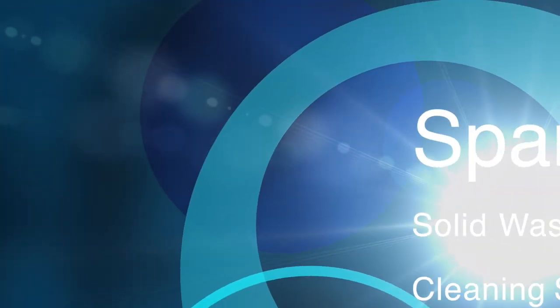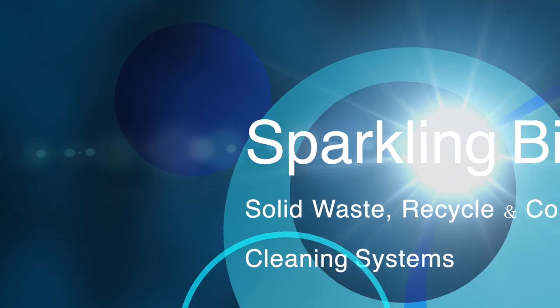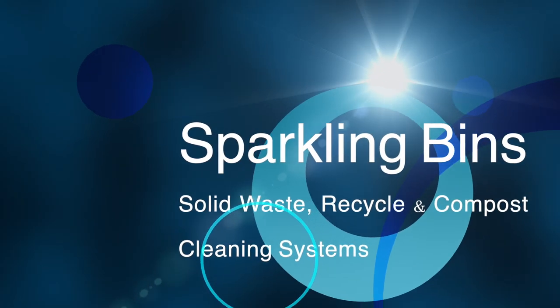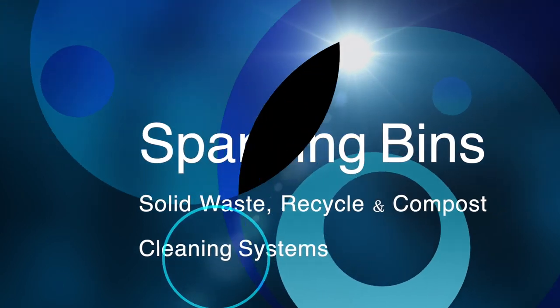Hi, John Conway from Sparkling Bins. Thanks once again for tuning in and watching our updates. The following is our SB5 model. This is a residential, commercial, two-in-one dumpster and bin washing truck. This went out to San Bernardino, California.